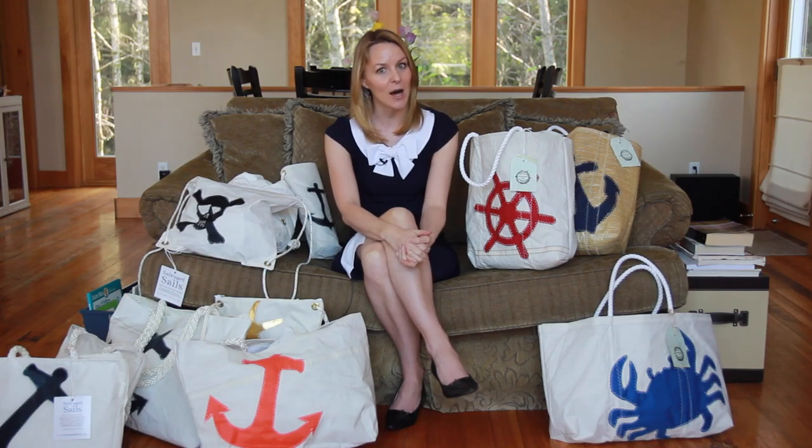Every bag is made in the USA and is top quality. Please visit the New England Trading Company dot com to find your perfect recycled sail bag.